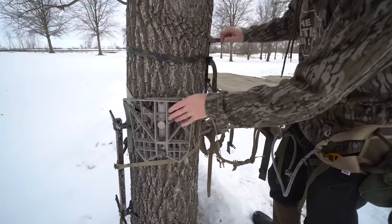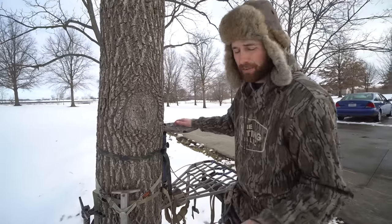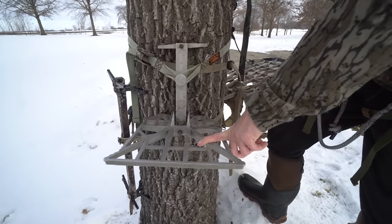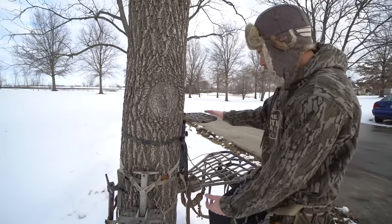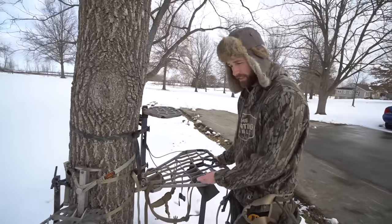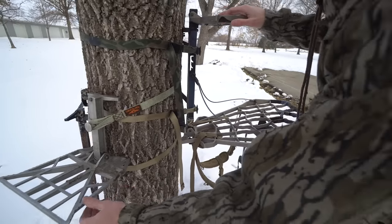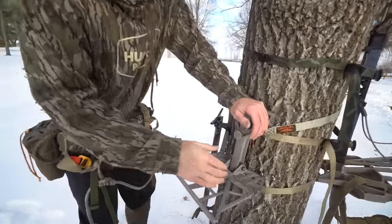Here's the platform — this is the other essential piece of gear you need with your saddle setup. You don't have to have it, but these things make it really, really nice. This is the Predator platform from Tethered, the original one that they made. There's one strap. The footprint is a lot smaller than a hang-on tree stand — and this is a relatively small hang-on stand that Ted has right here. The platform is way smaller, but you get full usability out of this thing. I'll jump up in it real quick so you guys can see what I'm talking about.